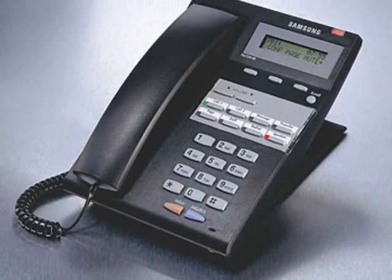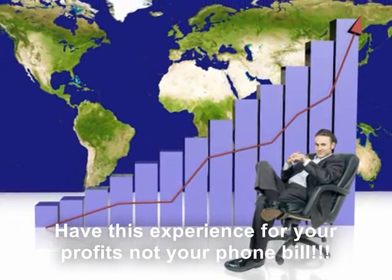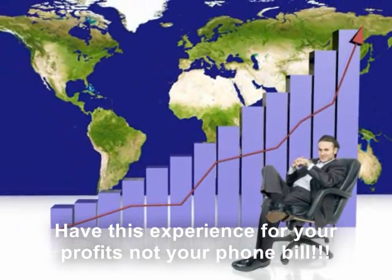What about my phone numbers that I currently have? Can I keep them? Yes, you can keep all the phone numbers you have — 800 numbers, fax lines, regular business lines, direct lines. You can keep all those, and you can get new numbers.